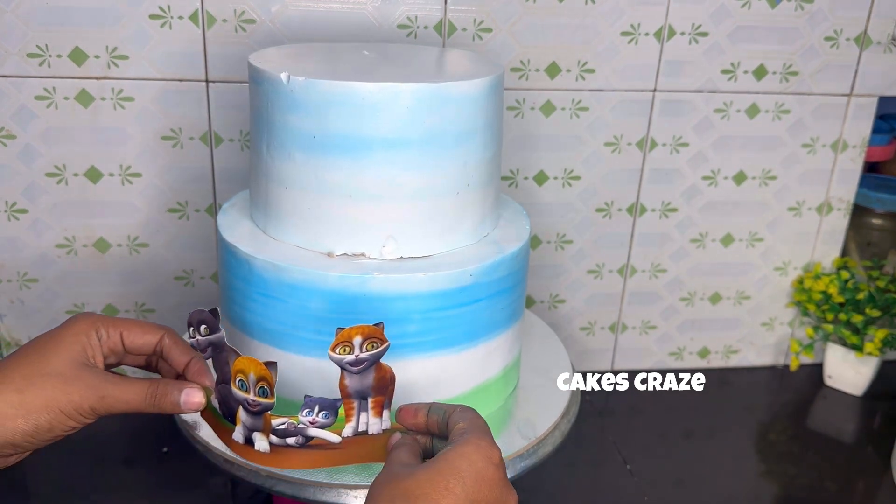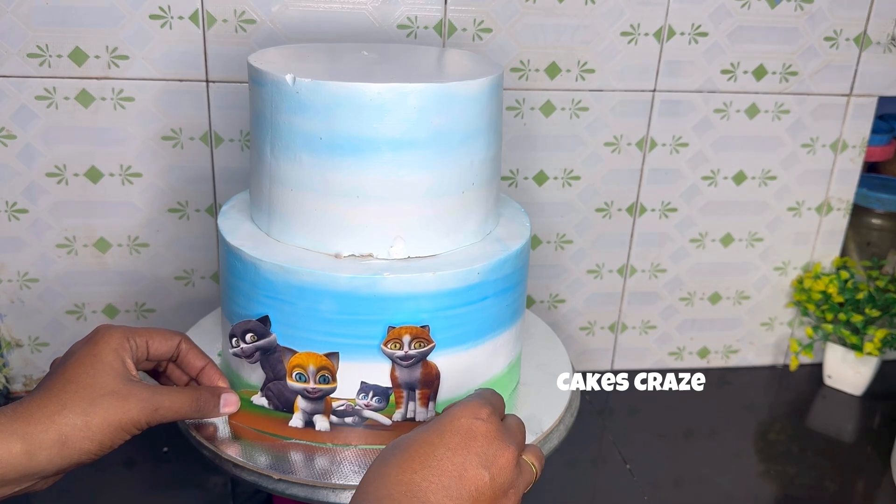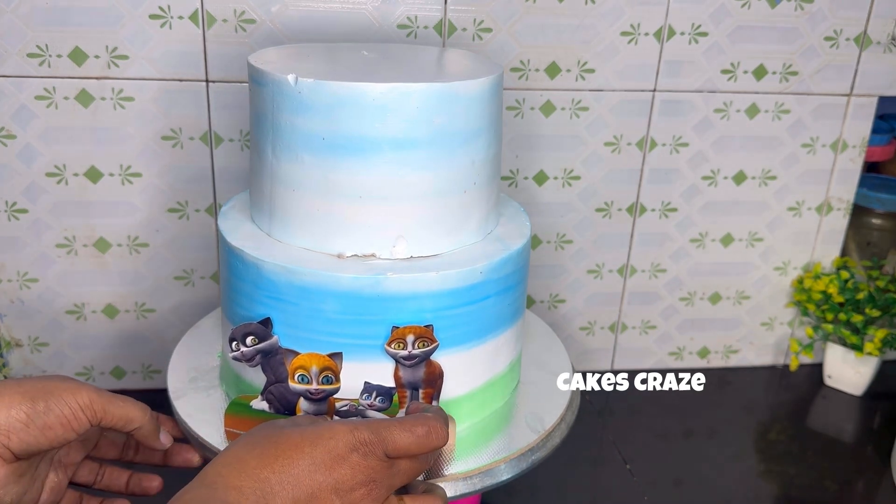This is the cake in the bowl. We will put the cake in the bowl.